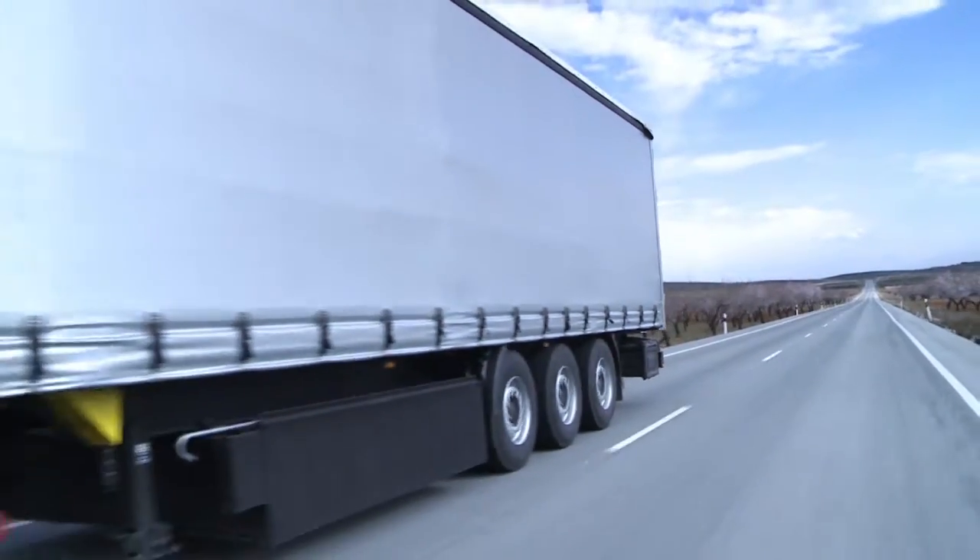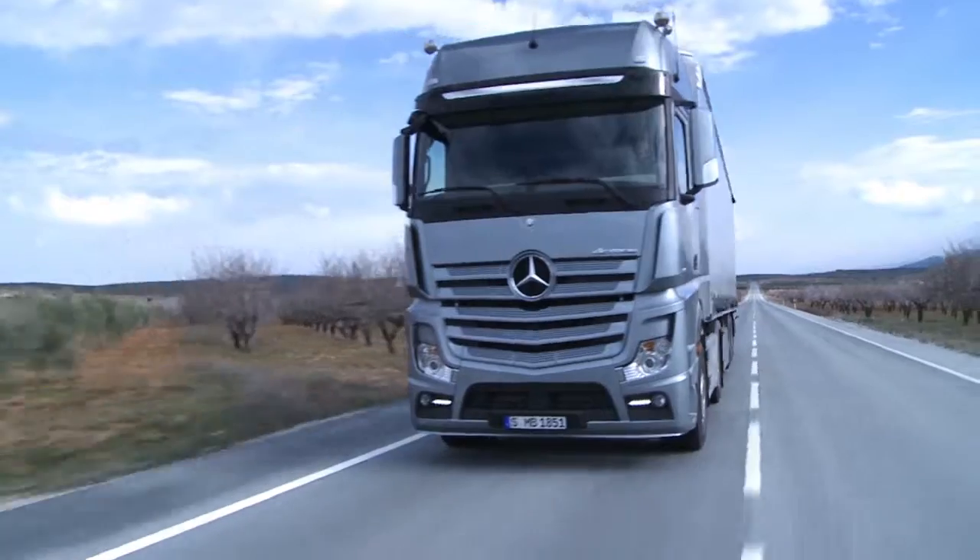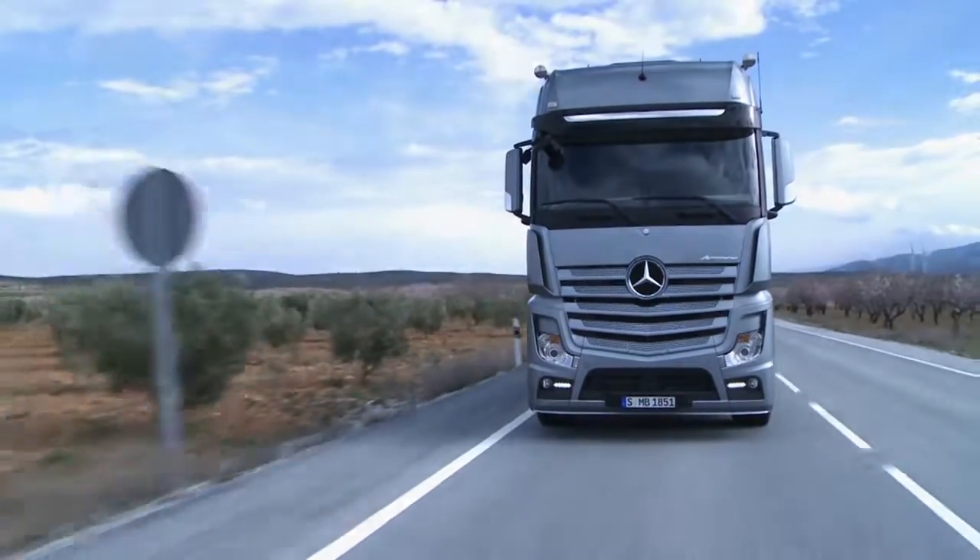The tire pressure monitoring system identifies new wheels or tire pressure sensors automatically when the vehicle has been moving for several minutes at 30 km per hour.